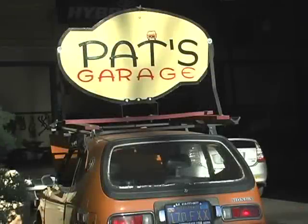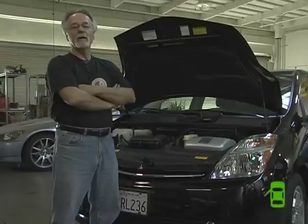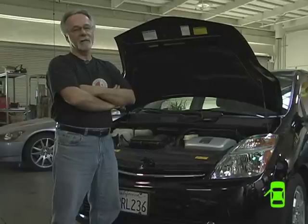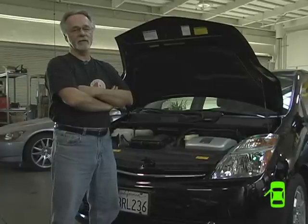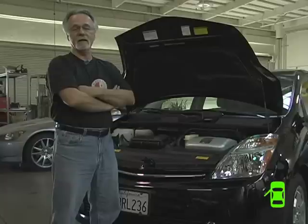Hi, I'm Pat Catum from Pat's Garage. You're here in the shop. We've been working on hybrids since Honda came out with the Insight and Toyota came out with the Prius in late '99, early 2000. We realized that this was definitely the future of automotive technology, so we got involved in it really early.